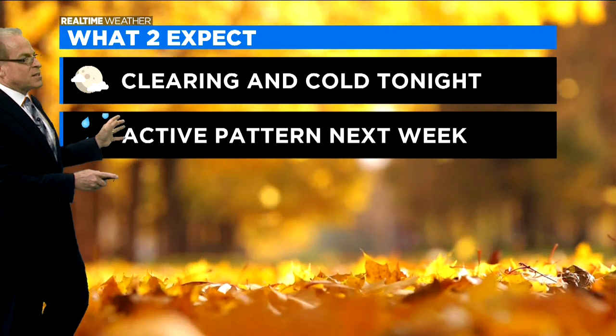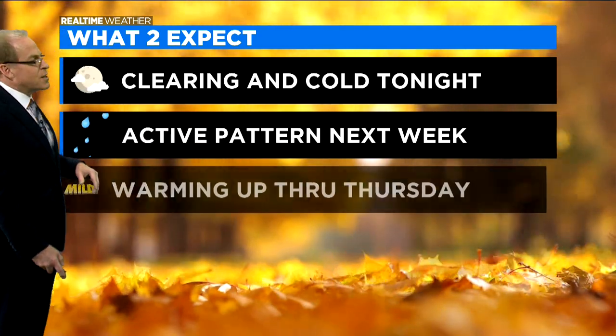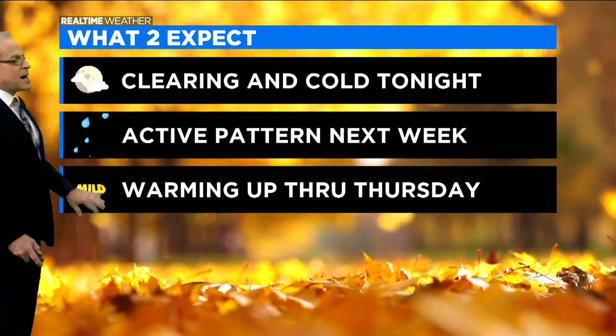An active pattern shaping up for us next week. Several rounds of rain coming — looks like the heaviest rain coming later in the week. And then warming up through Thursday, high temperatures back into the 70s, it looks like, by the middle or end of the week.